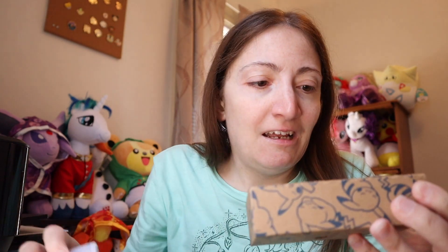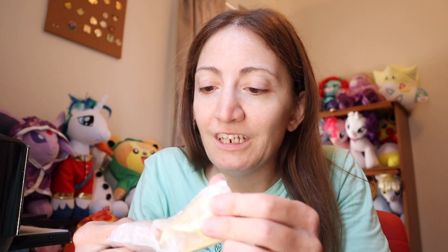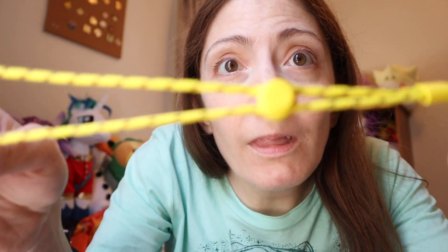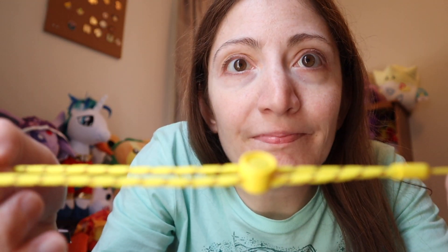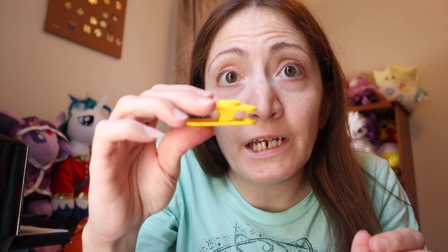Oh, the wrapping is so adorable! I'm really glad I got this. Oh — there's a clip to help keep the device in place. I thought for a second it was a little Pikachu, but no. So you get a wristband — like the one you'd get from the Pokeball with Let's Go Eevee — and also a little clip, probably so when you're sleeping you can clip it onto your pillow.